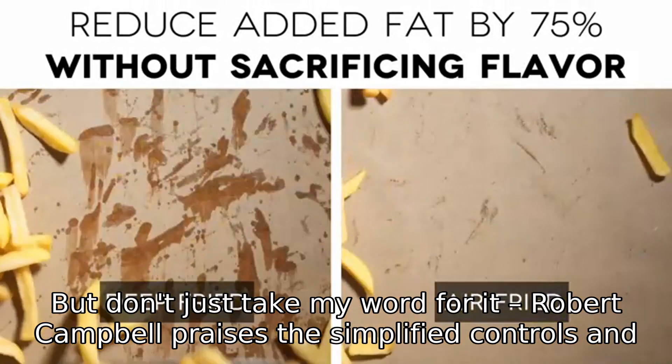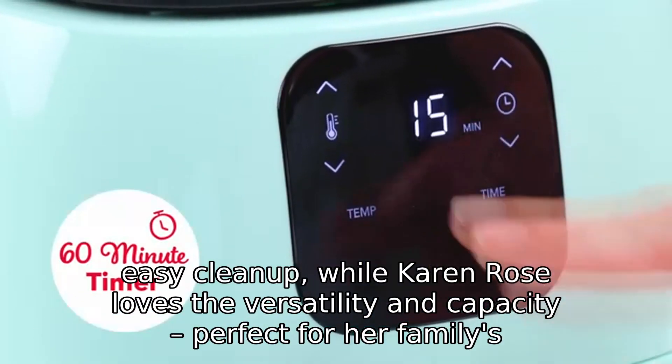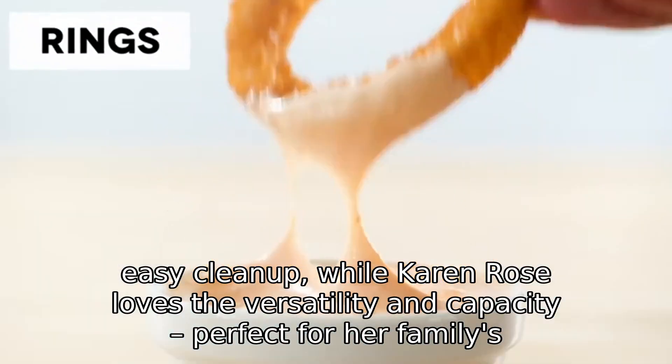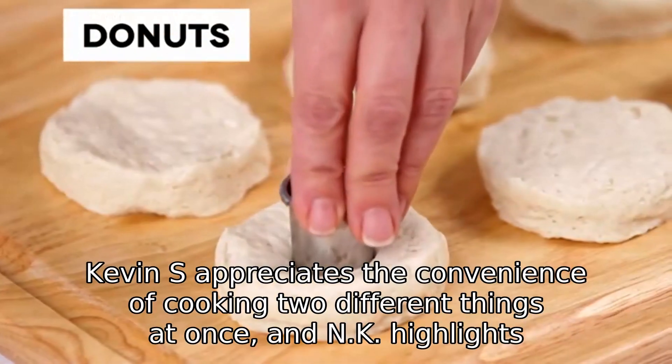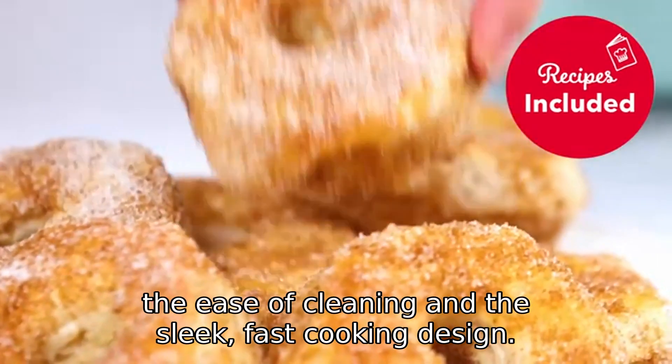But don't just take my word for it. Robert Campbell praises the simplified controls and easy cleanup, while Karen Rose loves the versatility and capacity, perfect for her family's needs. Kevin S. appreciates the convenience of cooking two different things at once, and NK highlights the ease of cleaning and the sleek, fast-cooking design.